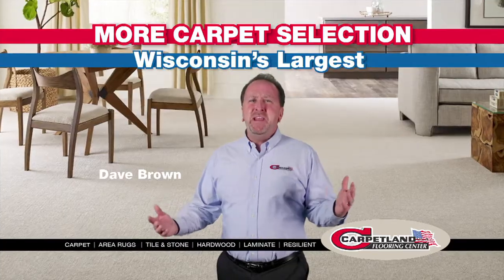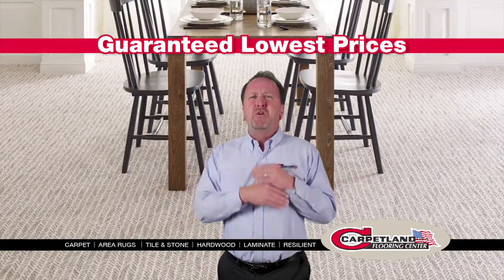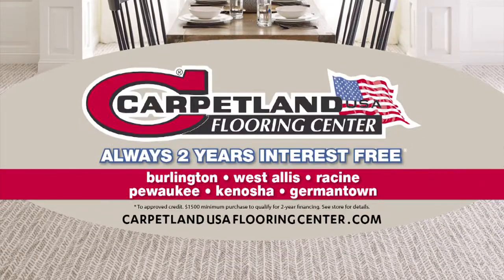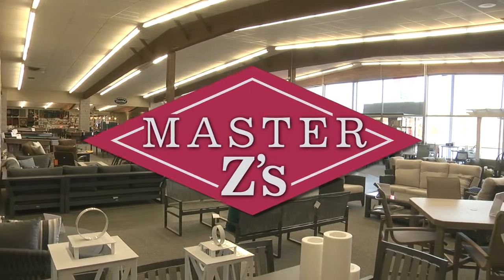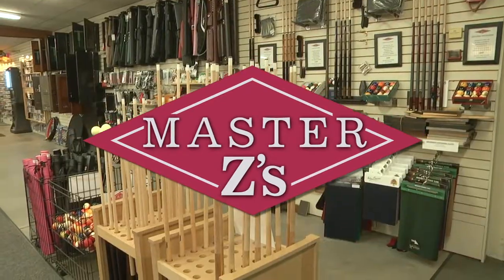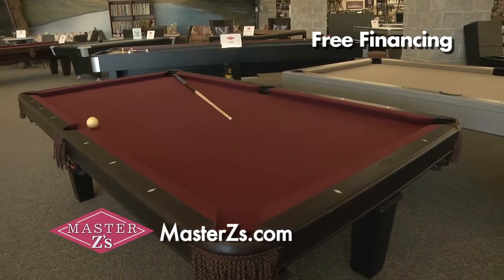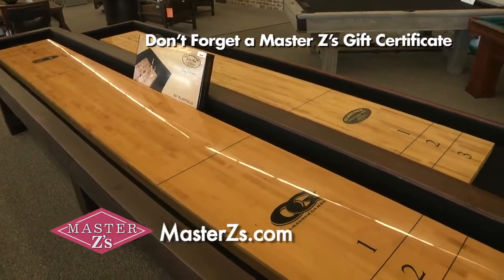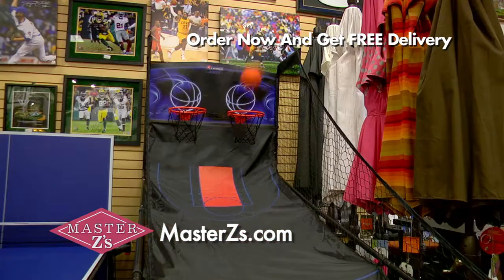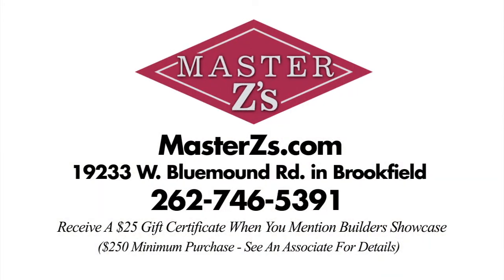We have the hands-down, bar-none, largest carpet selection in all of Wisconsin. More choices to help you make your best choice from Carpetland USA. Is your rec room short on fun? With over $1 million of inventory, Master Z's is your ticket to exciting home entertainment. From air hockey, foosball, and pool tables to poker tables, sports memorabilia, and much more, Master Z's is the place to turn an ordinary rec room into a family fun zone. Master Z's — the legendary fan cave where family fun is still affordable.